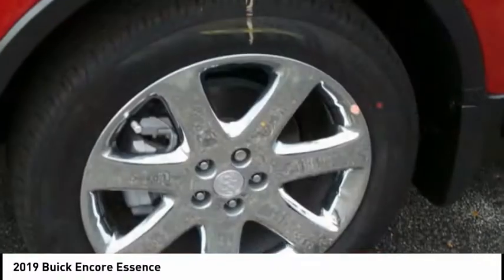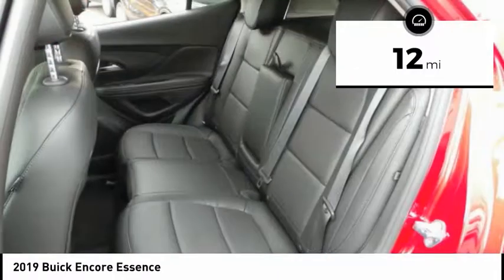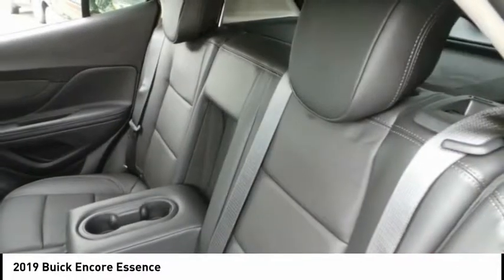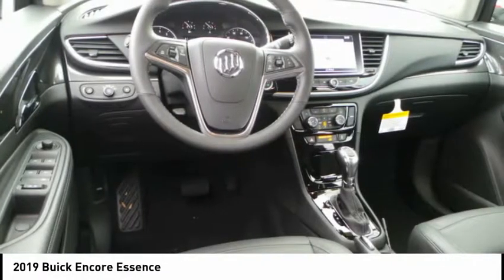Standard features that would make any car owner smile. This vehicle has less than 100 miles. Take this vehicle for a spin and see why so many shoppers are now proud owners.